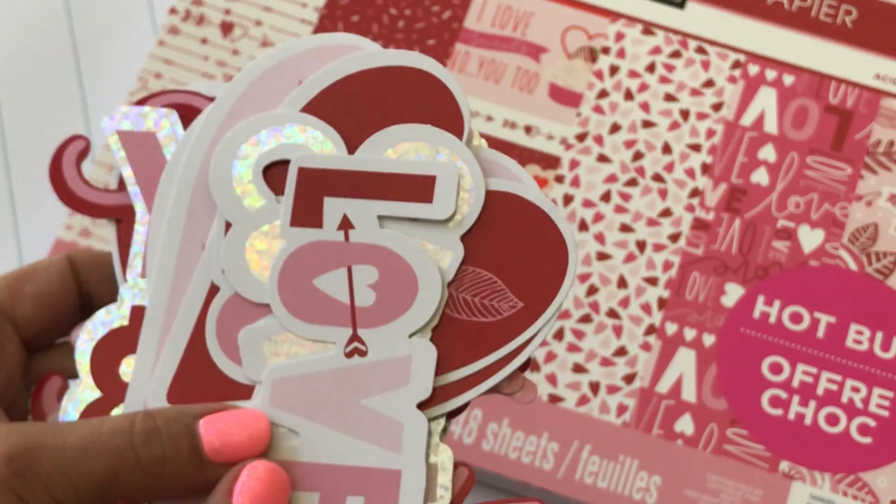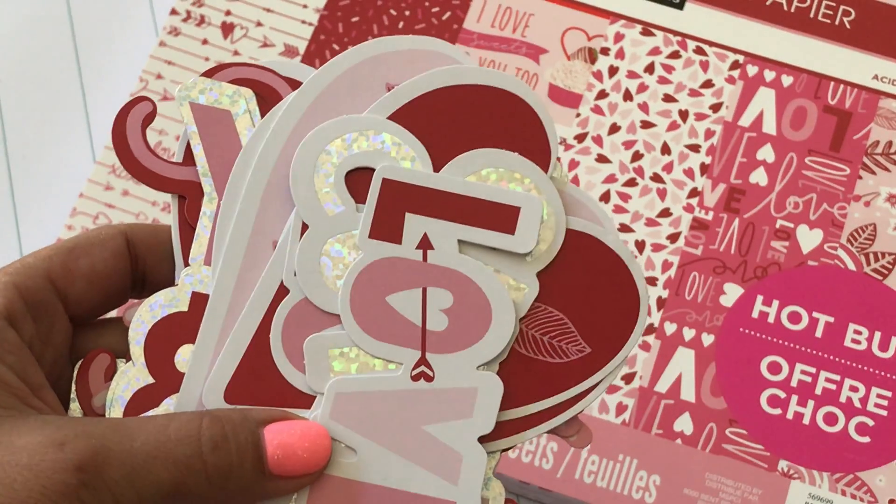Anyway, I just wanted to share what I picked up from Michaels for Valentine's Day goodies. Hope you guys are having a happy crafty day, and I will check you guys out in my next video — bye for now!